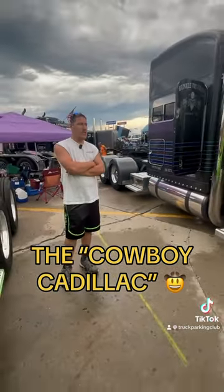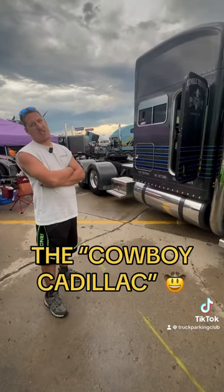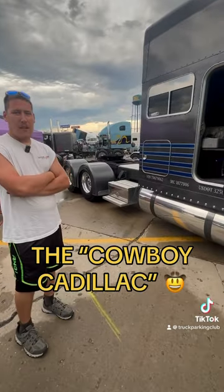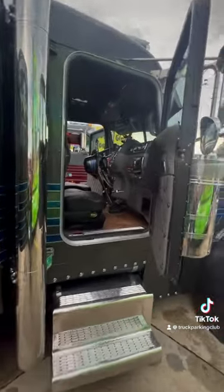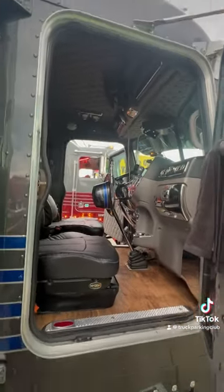We custom built it about 16 months ago from the ground up out of Bismarck, North Dakota. Truck Collision Center actually did all the work. Interiors built by Easy Pete Interiors out of Lamar's, Iowa, and all the graphics are done by Signs and Wonders out of Bismarck, North Dakota.